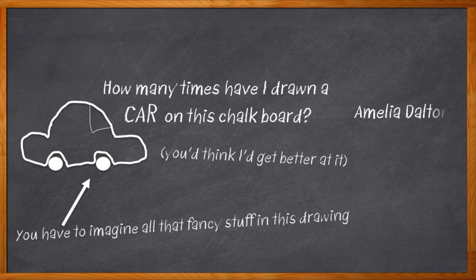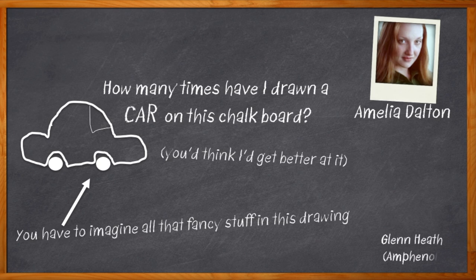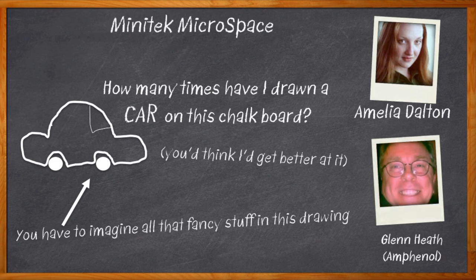I'm Amelia Dalton, host of Chalk Talk. In terms of automotive design, connectivity and automation are going to play bigger and bigger roles going forward, and choosing the right connectors can make a big difference. In this episode of Chalk Talk, Glenn Heath from Amphenol ICC joins me to discuss the changing landscape for automotive applications, the evolution of front lighting in particular, and how the Minitech Microspace Connector can help your design get to market in zero to 60.